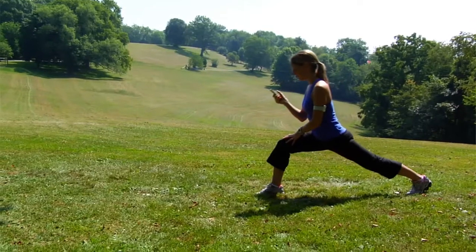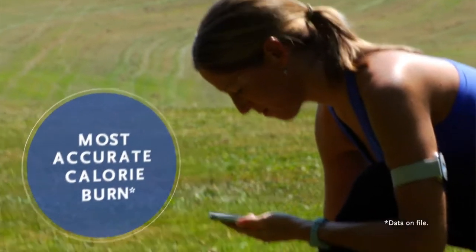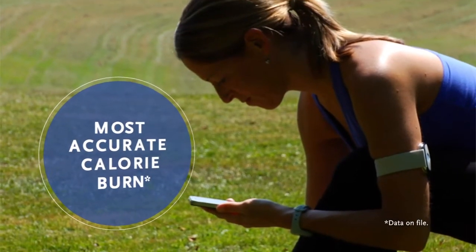BodyMedia Fit has four sensors that gather more data, and the armband is clinically proven to give you the most accurate calorie burn in the market.